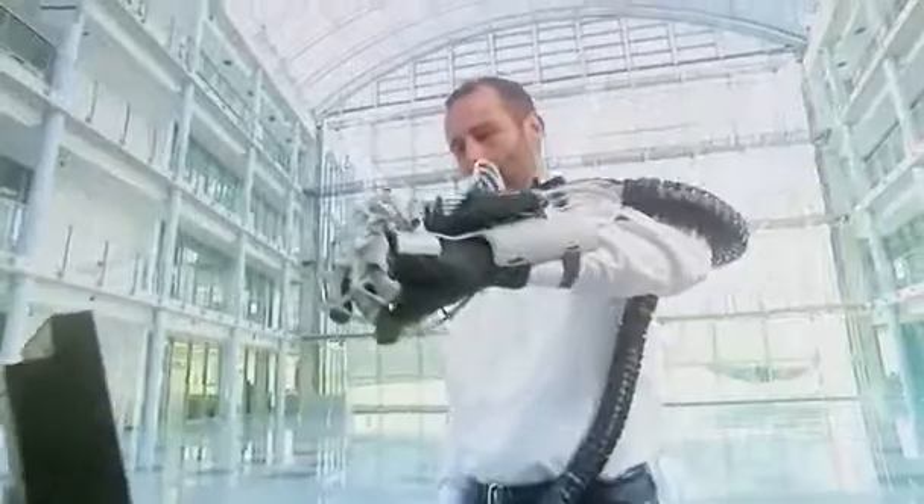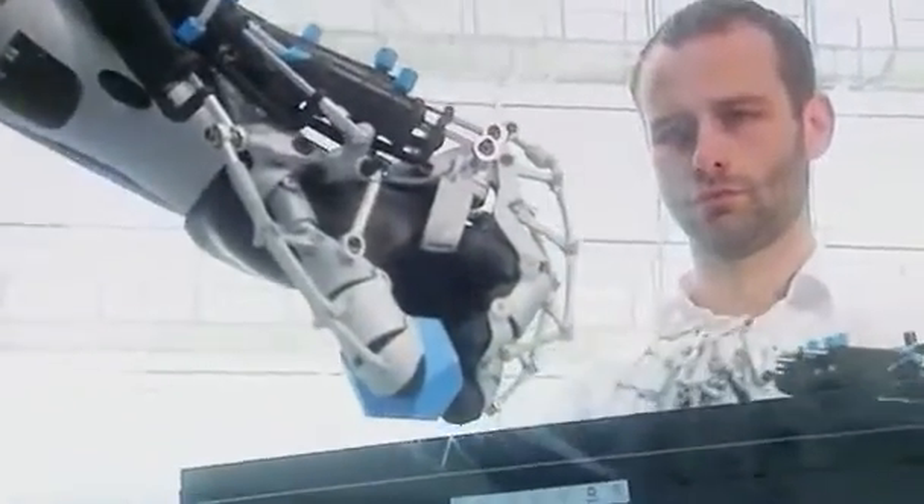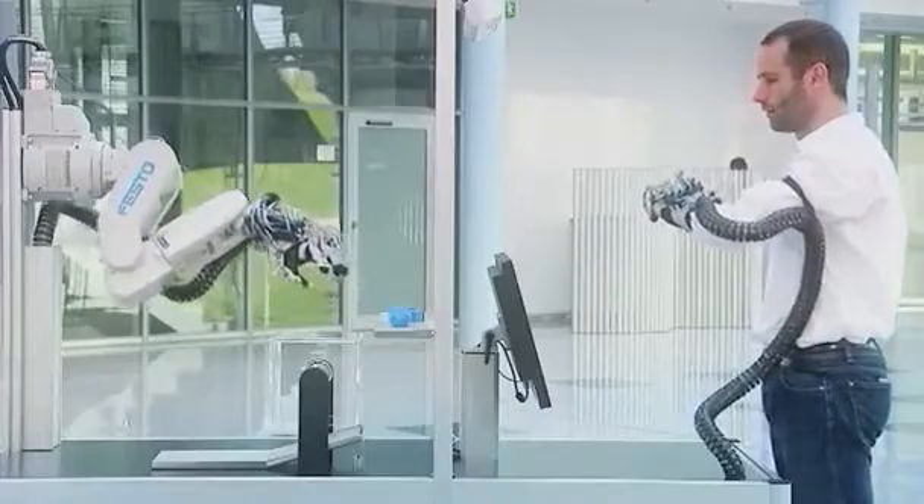Worn like a glove, the EXO hand is designed to double the gripping power of the hand that's wearing it. German automation company Festo says it could make factory work more efficient and help stroke sufferers use their hands again.